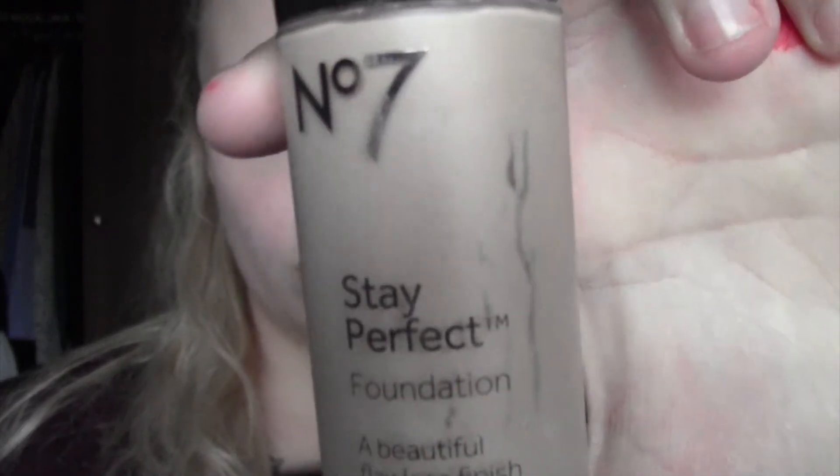Starting off with foundation, I'm going to use the number 7 Stay Perfect Foundation in the shade Calico.